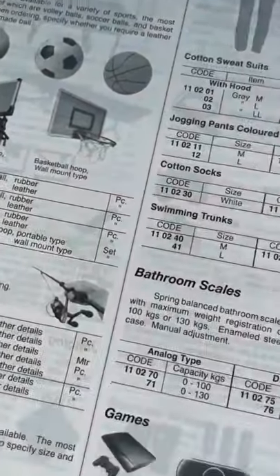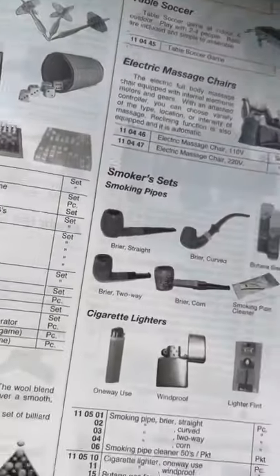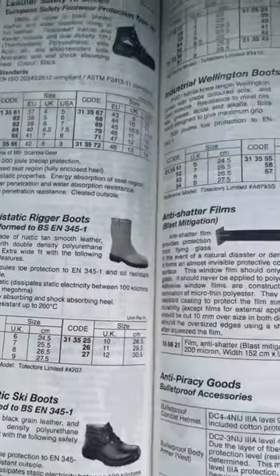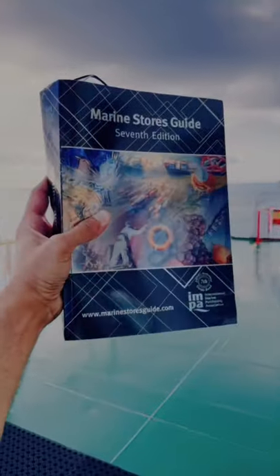The officers on ship place orders using a unique six-digit code, making it easier for the supplier on land to identify products exactly to an individual description. There are more than 50,000 codes in this guide, and all the officers and engineers on ships have used this book one or the other time in their sea career.